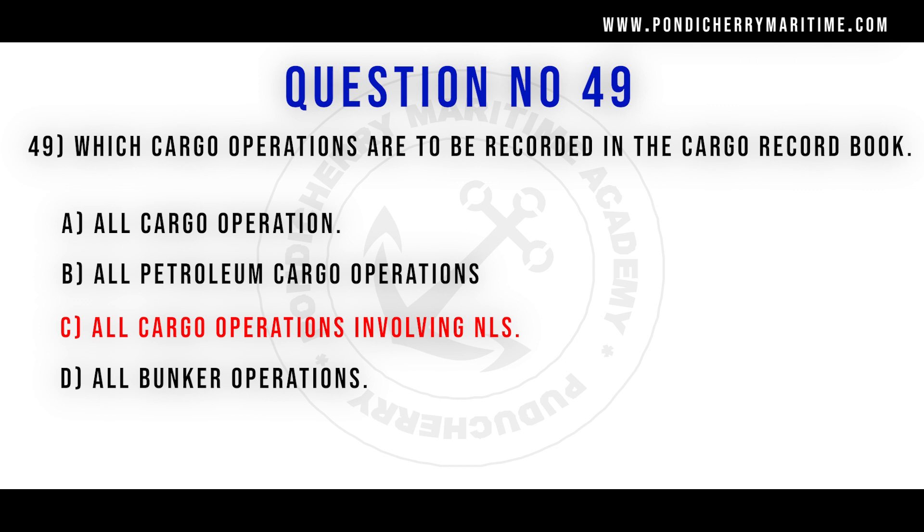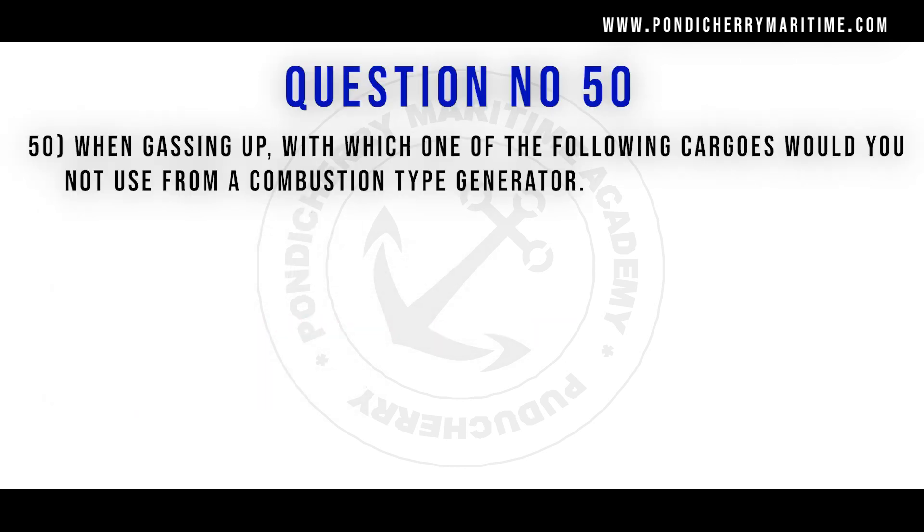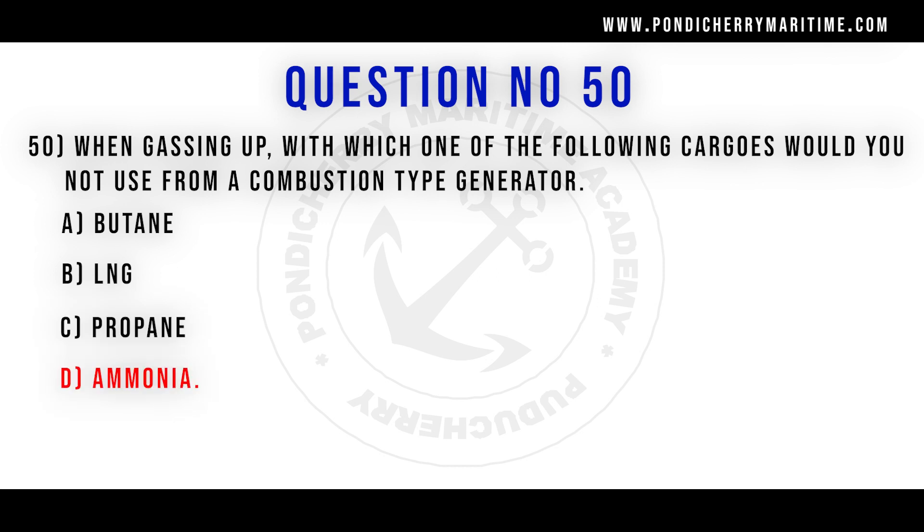50th question. When gassing up, which one of the following cargoes would you not use from a combustion type generator? Option A butane. Option B LNG. Option C propane. Option D ammonia. Correct answer is option D ammonia.